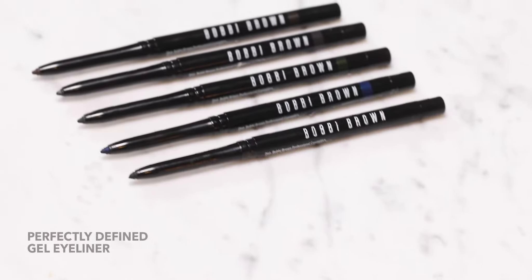Hi, I'm Tanya Cropsey with Bobbi Brown. If you're looking for a precise line, long wear, and super pigmented color, Perfectly Defined Gel Eyeliner checks all the boxes.